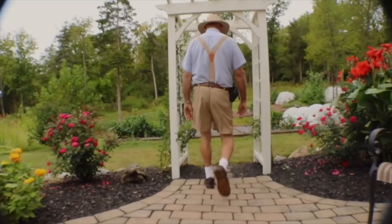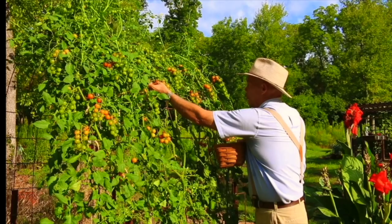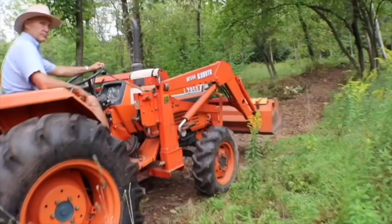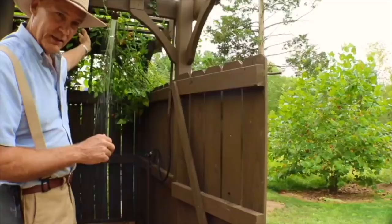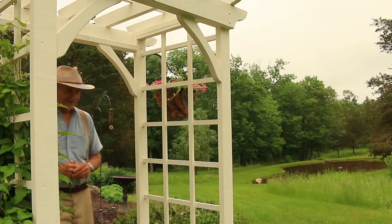Today I want to take you on a garden tour — I call it my backyard grocery store. I'm excited to share some tips as we go. I hope this aerial view of my garden gives you some ideas, so follow me along through my garden trellis and we'll begin the tour.